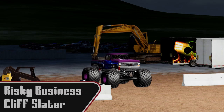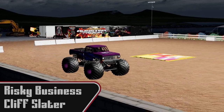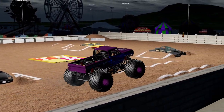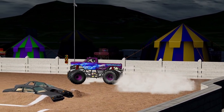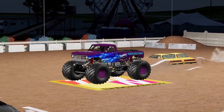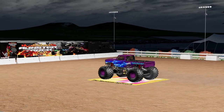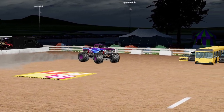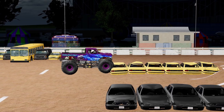Now we're going to see Cliff Slater coming out in Risky Business — possibly one of the loudest trucks we have in the field. It is almost deafening sometimes. He's kind of rolling around looking for whatever he can. Good air there for Cliff, very nicely done. Getting the truck turned around. Looks like we're going to go for the race.